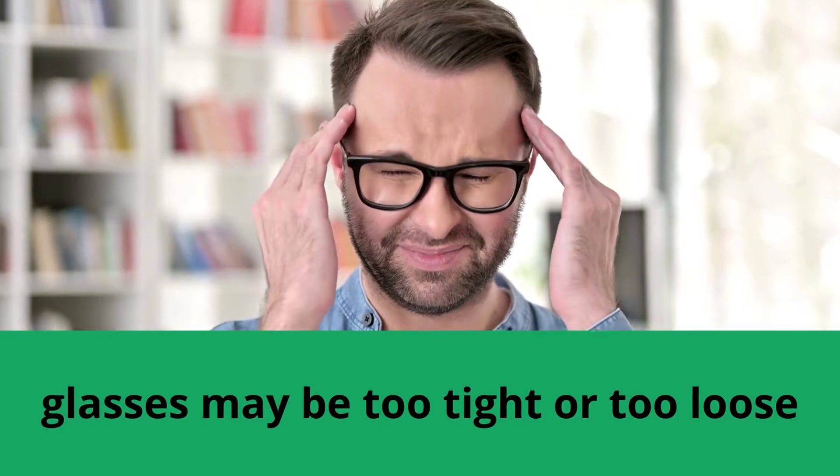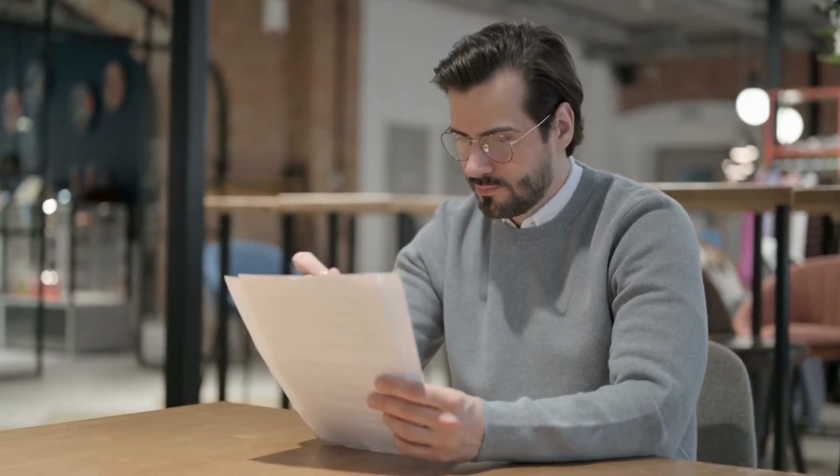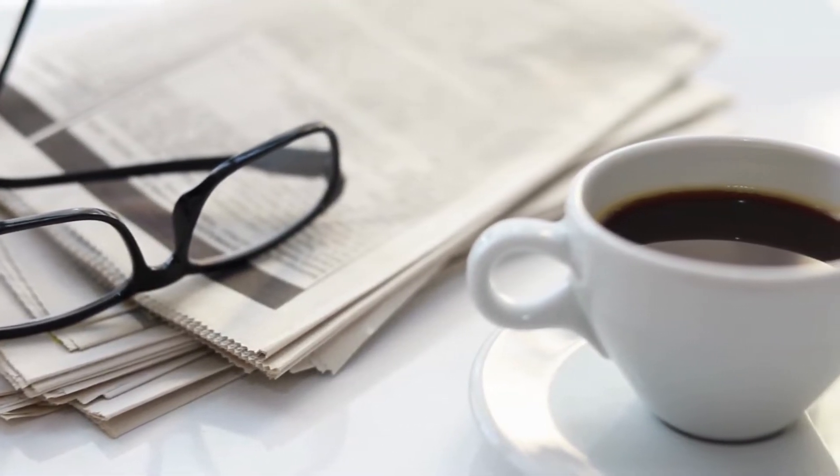One reason is that the glasses may be too tight or too loose. If the glasses are too tight, they may put pressure on the temples and cause pain. If the glasses are too loose, they may move around on the face and irritate the skin.